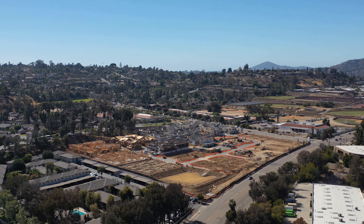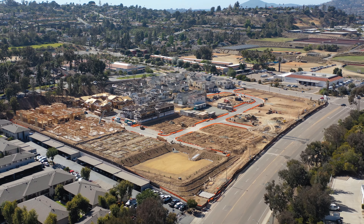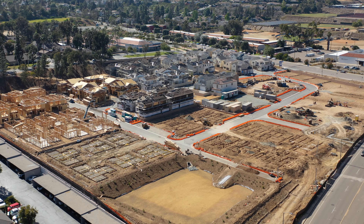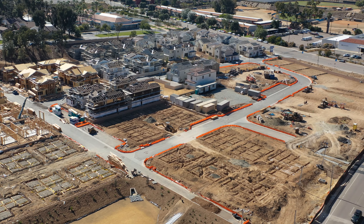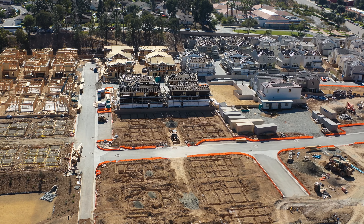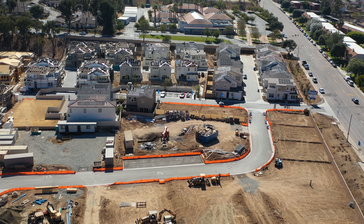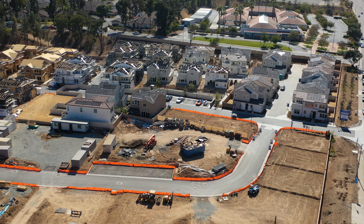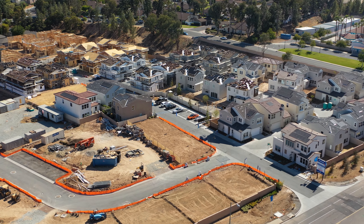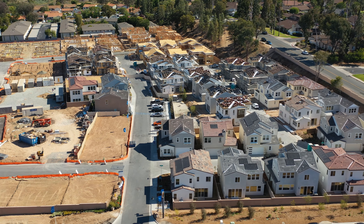Now we're going to show you the Lennar Homes project, located at the corner of Sweetwater Springs Boulevard and Austin Drive, where the post office is. That white building in the upper right corner is the post office. This construction zone is also coming up rapidly — the work is going very fast and the houses are beautiful, what an asset to our community. This place was previously a completely abandoned parking lot with some closed businesses, like Family Food, which never reopened.